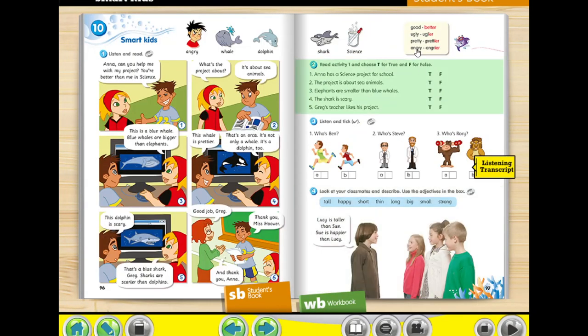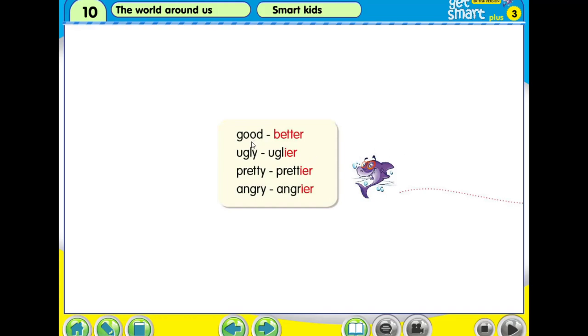We do a little revision on comparative adjectives — it is in your student's book. Now look at this: good, comparative adjective becomes better; ugly becomes uglier. Can you see why? We omit the Y, throw it away, and write IER. Pretty becomes prettier, angry becomes angrier. We read together once — I count three: three, two, one. Good, better. Ugly, uglier. Pretty, prettier. Angry, angrier.